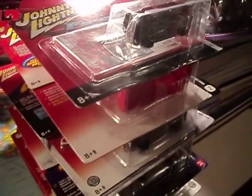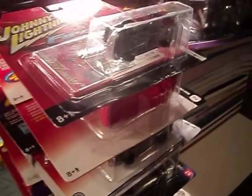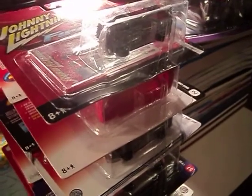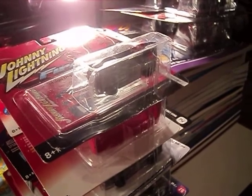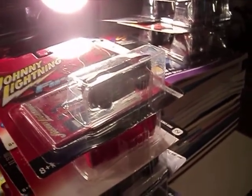Hello Hot Wheel Dudes and Dudettes. This is Gandalf236K coming at you with another video. In this video I'll be showing you some Johnny Lightnings that I will be cracking to fill a display case.